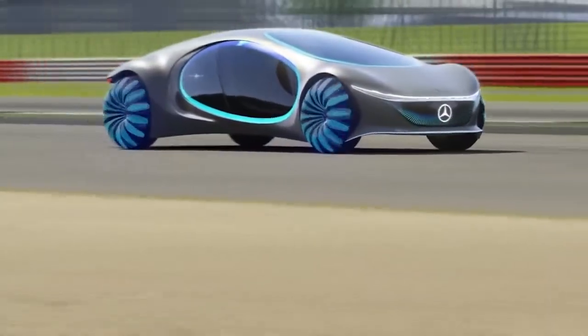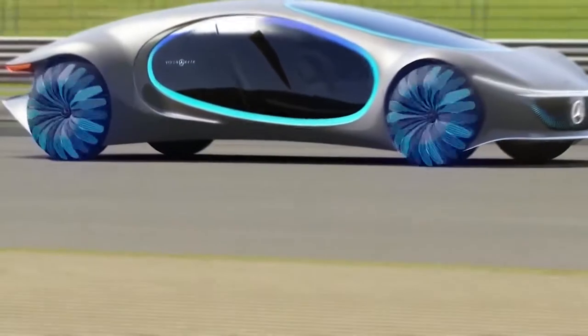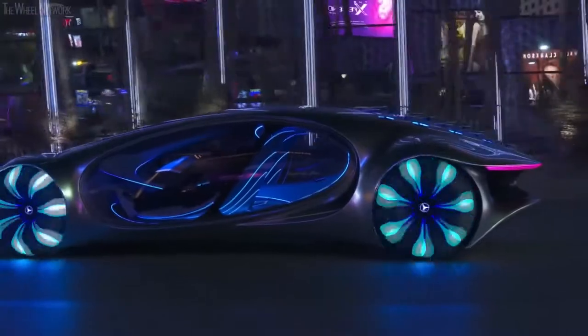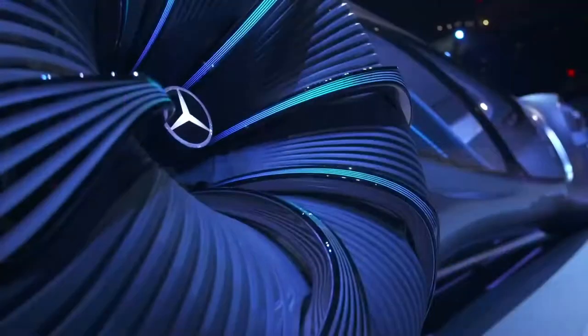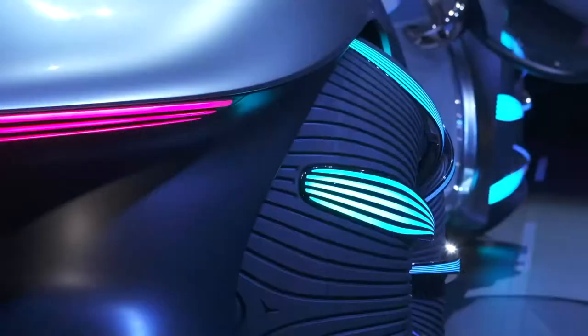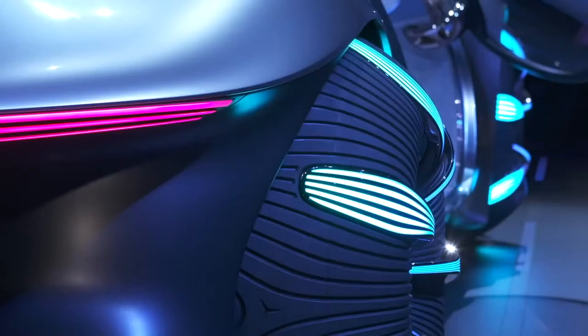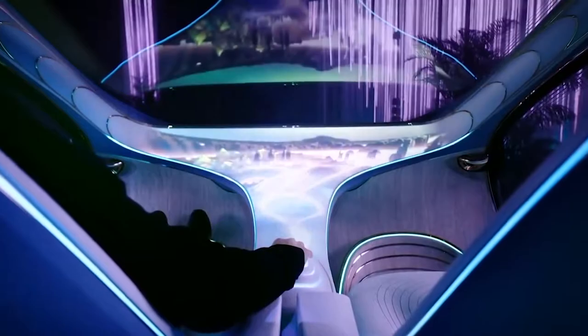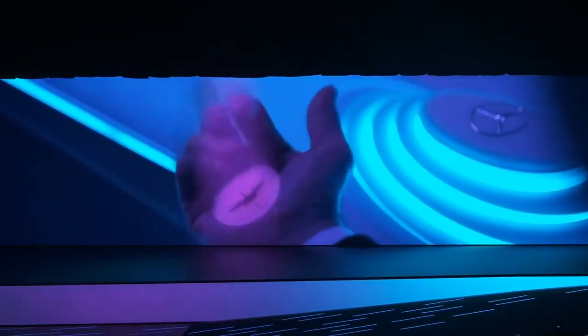Round tires are a thing of the past, replaced with spherical versions which give increased maneuverability and are less impactful on their surroundings, as well as being able to twist up by 30 degrees, which means the car can move sideways in a crab-like movement. This car will speak to you to find out where you want to go, and after giving it your instructions, all you'll need to do is sit back in comfort and let it do all the rest.